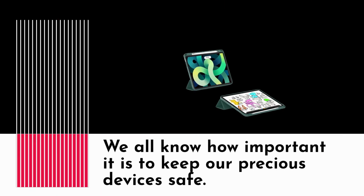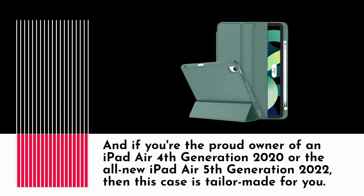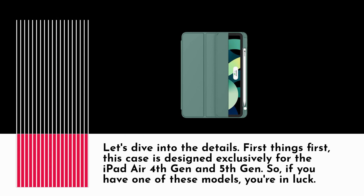We all know how important it is to keep our precious devices safe. And if you're the proud owner of an iPad Air 4th generation 2020 or the all-new iPad Air 5th generation 2022, then this case is tailor-made for you. This case is designed exclusively for the iPad Air 4th gen and 5th gen, so if you have one of these models, you're in luck.